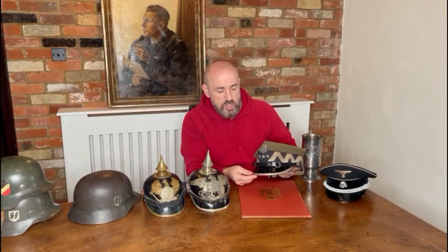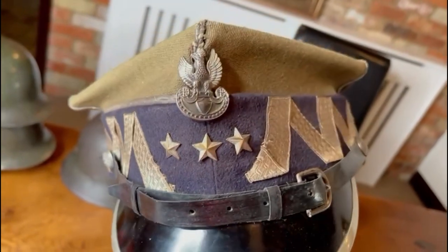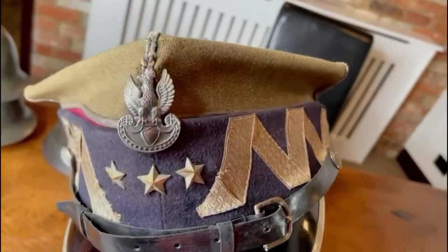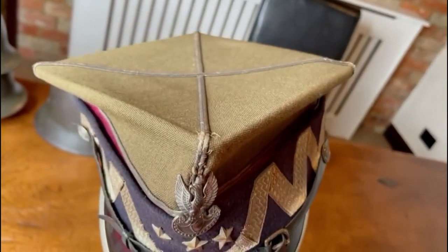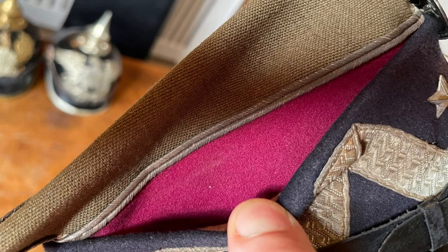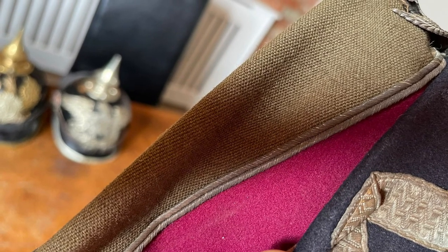Before moving on, I wanted to mention this piece which got a lot of attention at the show — a Polish general's cap. Anything Polish is always popular; there are a lot of Polish and Anglo-Polish collectors after items from their own ancestry. You can see the lovely maroon cloth underneath the band with three stars on the front — a lovely little piece. I really like the Polish items.